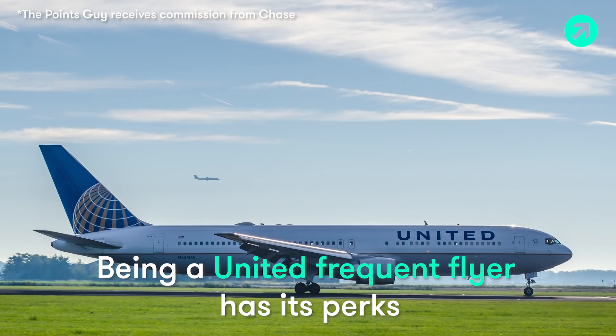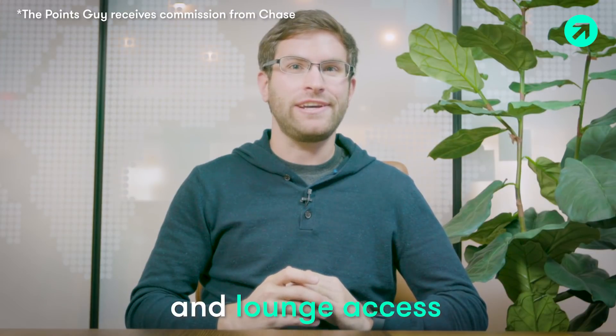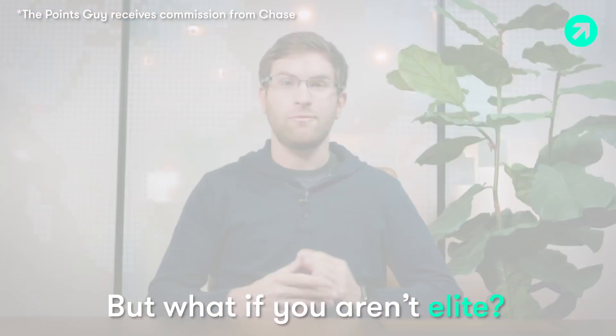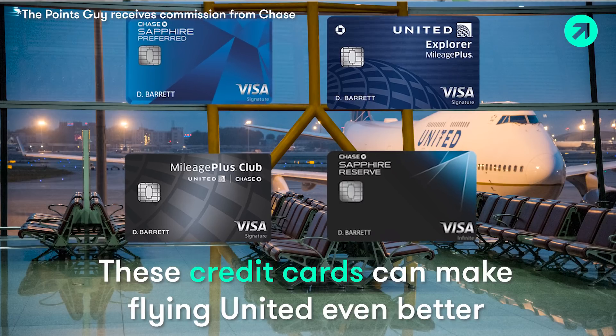The perks of being a United Frequent Flyer: get a free checked bag, get to be the first one on the plane, and occasionally you get lounge access. But what if you don't fly enough to earn elite status? Well, you can get a credit card instead. Today, I'm going to take you through some credit cards that make flying United even better.